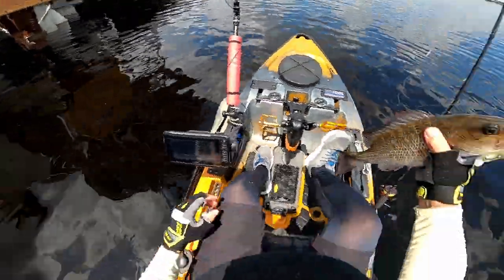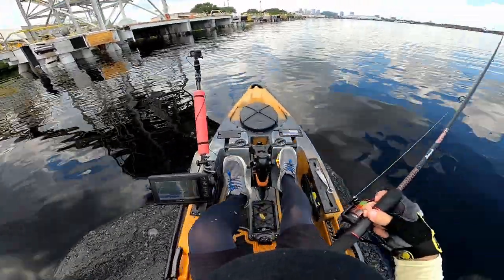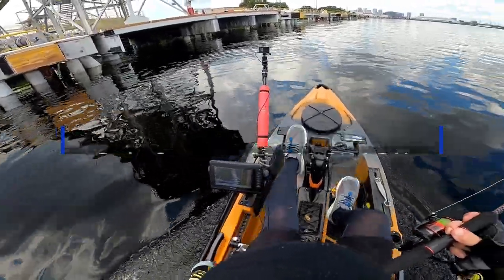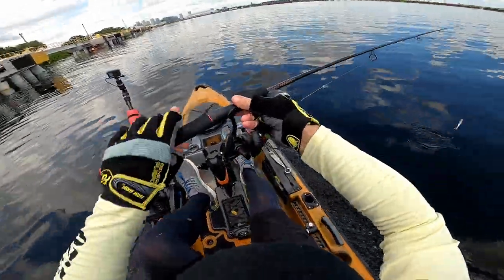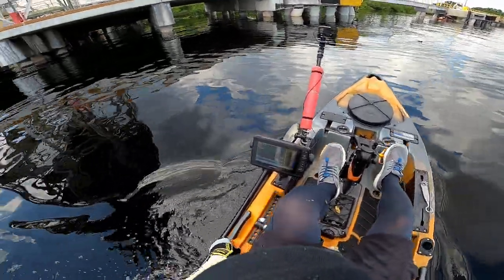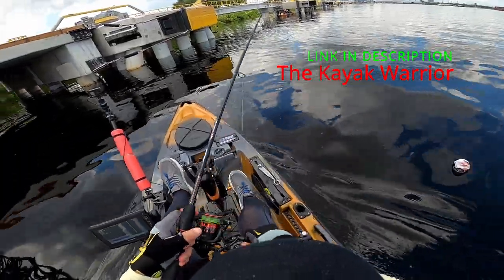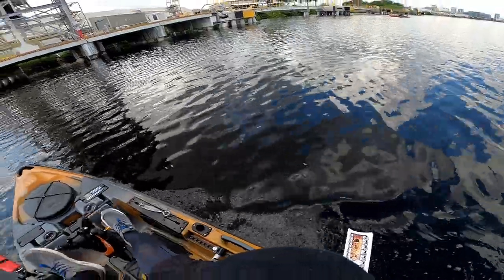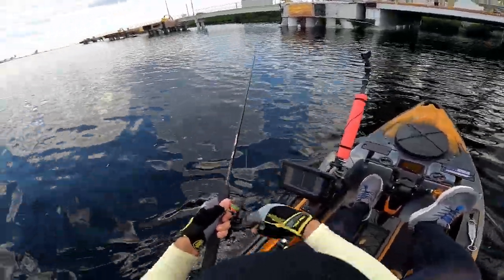That was my first official keeper snapper on an artificial — came on a 3/0 Owner Twist Lock hook and the Slam Shady 3-inch minnow, fishing the Ugly Stik GX2 with the Penn Fierce 3. This combo actually came from Todd the Kayak Warrior. When I flipped my kayak and lost my gear, he's the one that brought it all together and got me on the water right away. Hats off to that man. You've seen him before on the channel with JC from Rad Reeling.